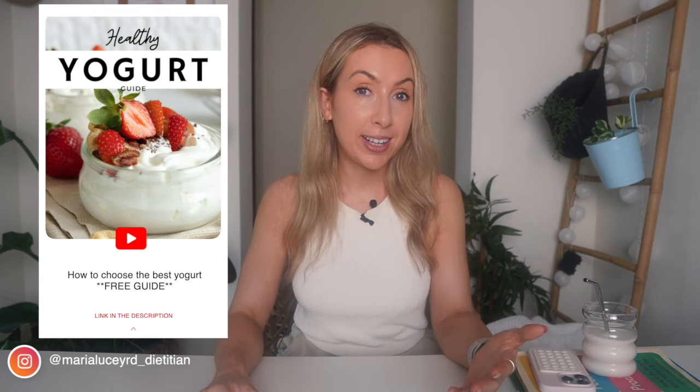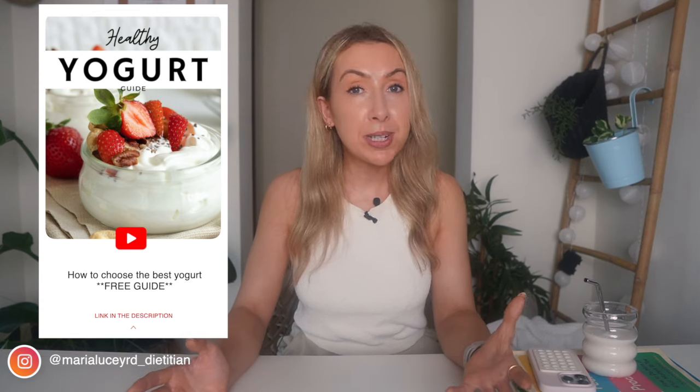If you do prefer something sweeter, there are some really good yogurt options that will still provide a lot more nutrition than choosing a muffin or biscuits. I've listed some of the ones I recommend to my clients in the description below. Comment below and let me know what yogurt you like, or if you have a yogurt you're unsure about, let me know and I'll be happy to help. If you enjoyed this video and you're trying to lose weight, I recommend watching my next video covering easy practical tips for weight loss. Thank you so much for watching — stay happy and healthy, and I'll see you again next week.